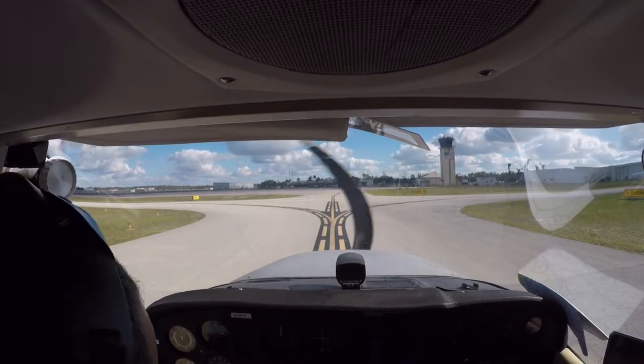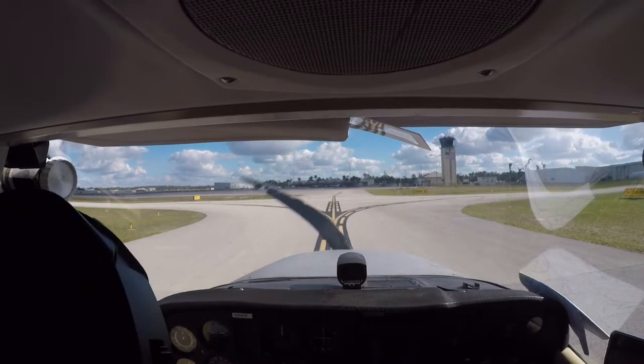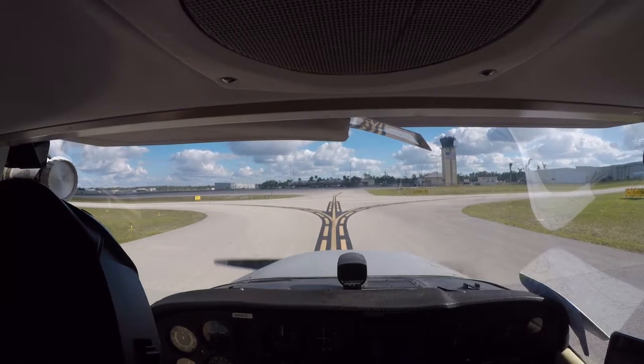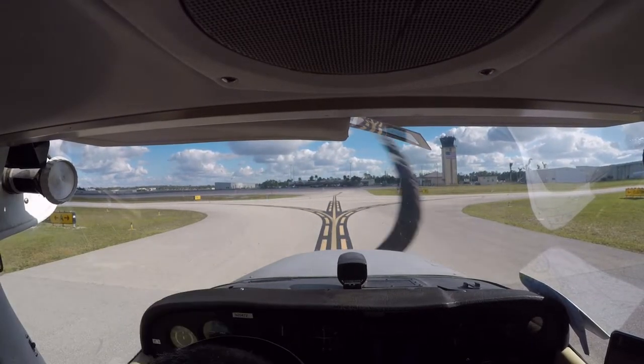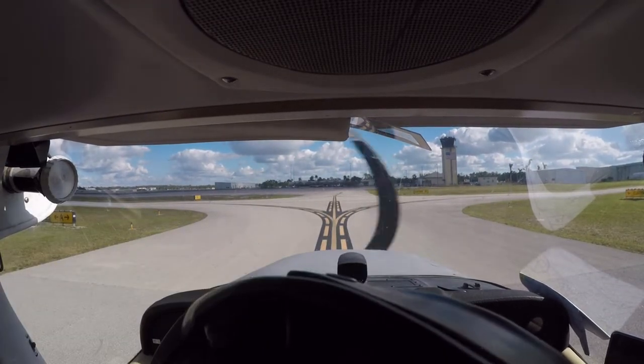After the land checklist: flaps up, carb off, strobe off, landing lights off, taxi lights on, carb heat off, mixture as required. Trim set for takeoff, transponder set 4720.